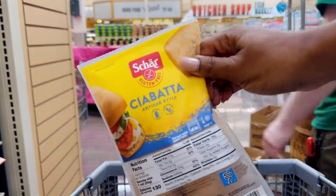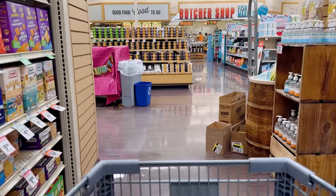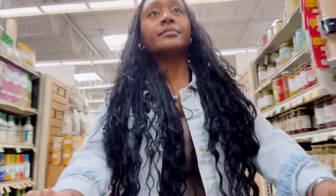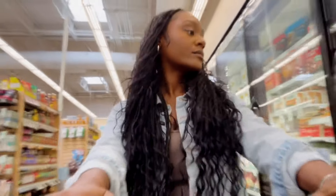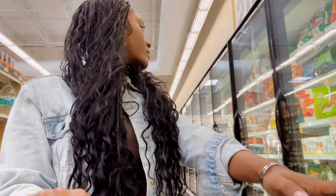Moving right along — this is Char's ciabatta bread. It is gluten-free. They do have a whole line of other breads, but the ciabatta bread is my favorite. In fact, I have a pulled chicken barbecue slider recipe using those. If you want to see that recipe, go ahead and drop a little chef emoji in the comments.